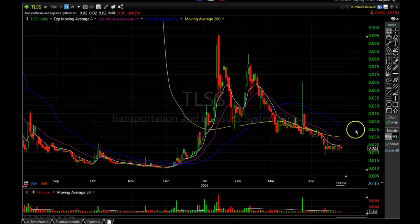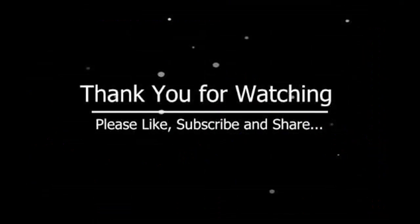Alright guys, that's all I have for this video. If you have any questions about any of these stocks or have other stocks you want me to look at, please leave them in the comment section — I'll get to them as soon as I can. If you enjoyed the video, please hit the like button for the YouTube algorithm and subscribe to the channel if you haven't already. Thank you so much for watching all the way to the end, and until next time, take care.